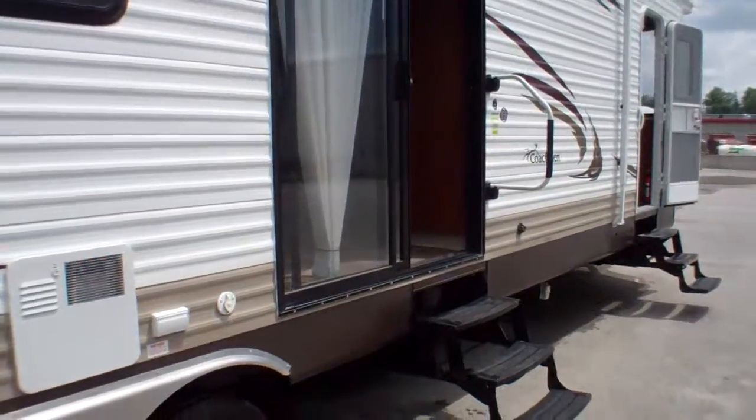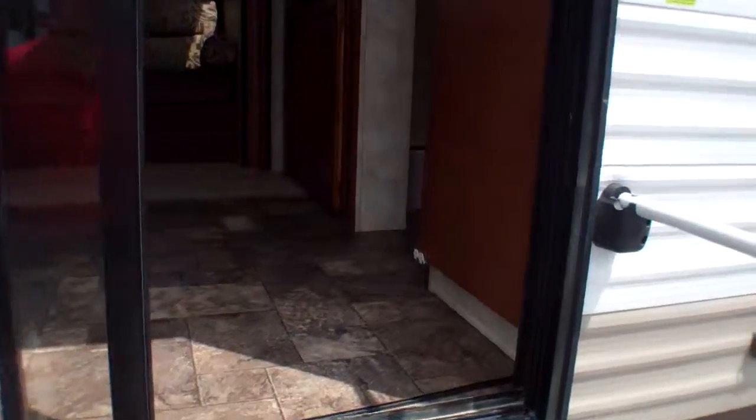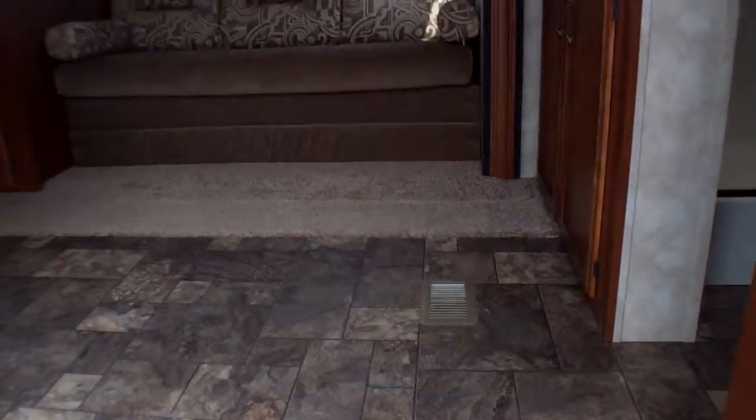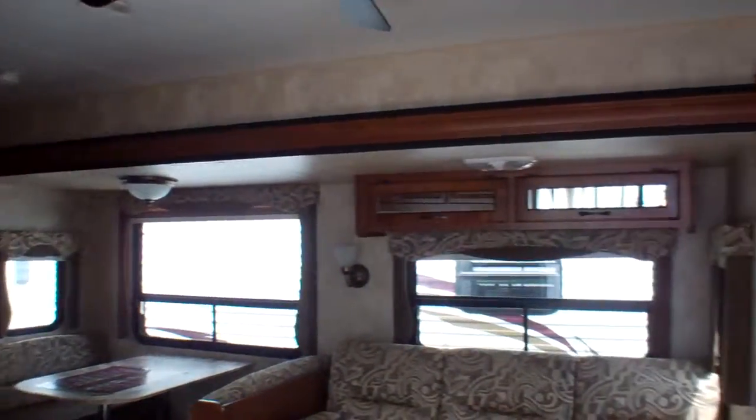Let's take you inside now and have a look at this beautiful layout. It is a two-slide-out model, so we're going to have slide-outs in both the front bedroom as well as the main area.